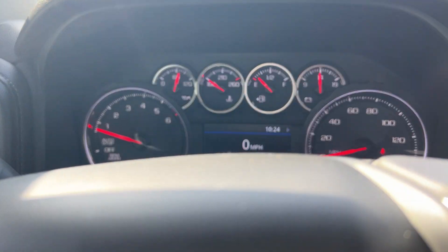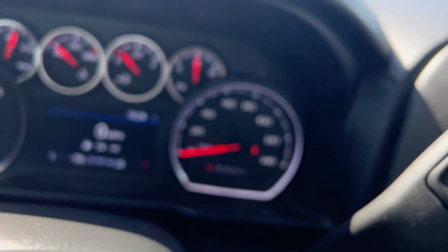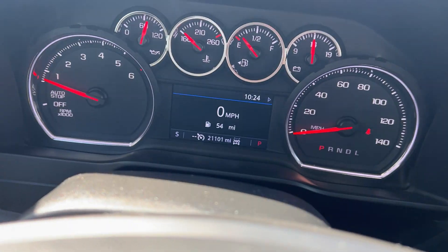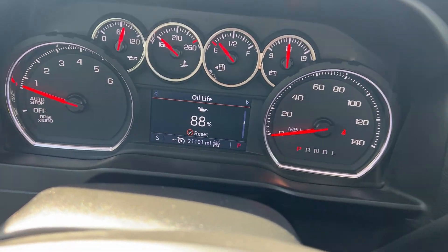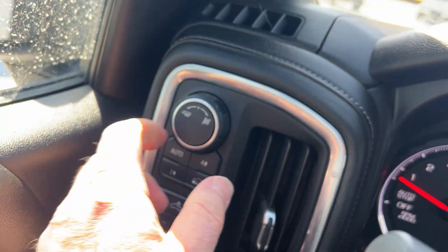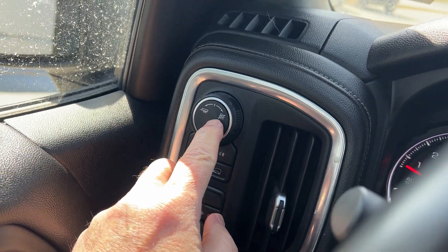Now this truck only has 21,101 miles on it. You can get all your information by turning this knob right here — go over one notch and you can get your trip odometers, fuel range, oil life — all there at the touch of a button. Your tow/haul mode is up here for when you're towing, so if you want to change your shift differential to reduce downshifting, you just turn that button.